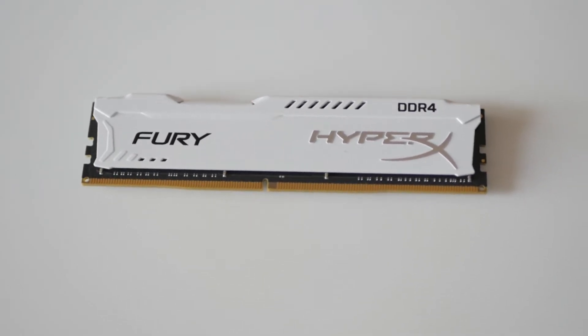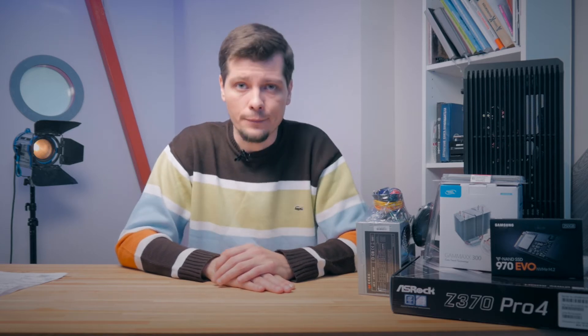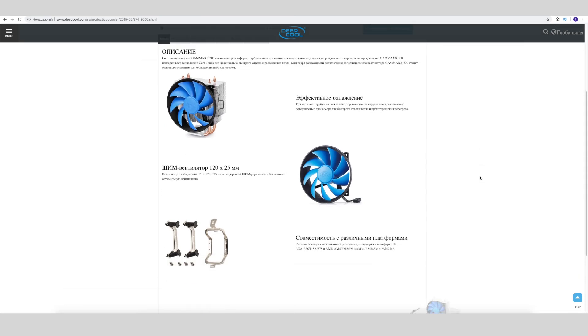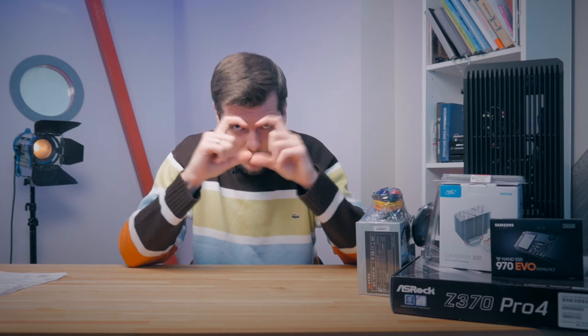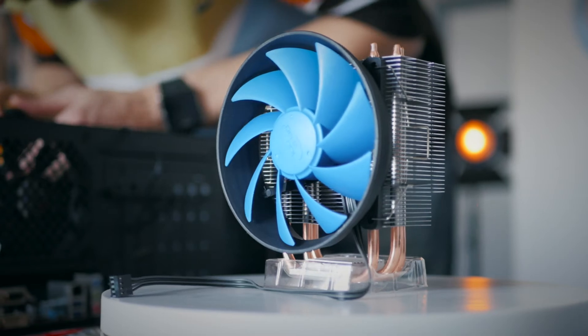So what about the cooling system for our processor? We have chosen a product from Deepcool — if I'm not wrong it is the Gammaxx 300. It has a 120mm fan, pretty good cooling, pretty wide fins in an aluminium radiator which should not clog with dust, and in addition 6 copper heatpipes. In principle that should be enough. So what about storage for our operating system?